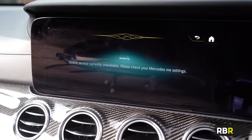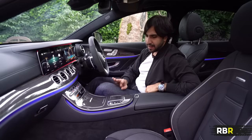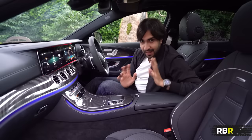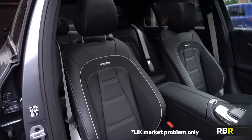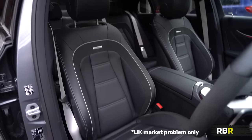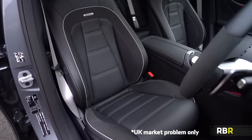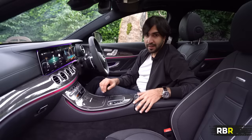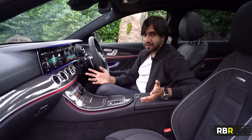The final facelift-versus-pre-facelift point inside has to be the seats. You can't get the AMG bucket seats in the facelift — these are okay, they're comfortable, but they don't hug you as well. And in a super saloon costing around £100k, looks are very important.